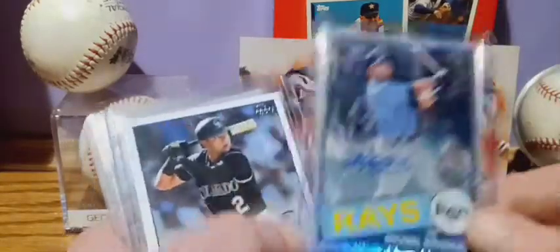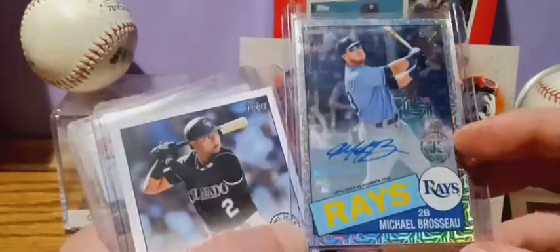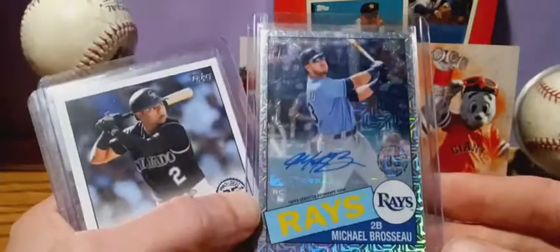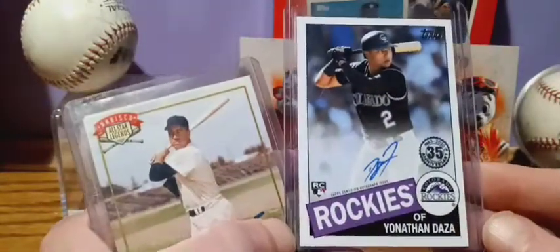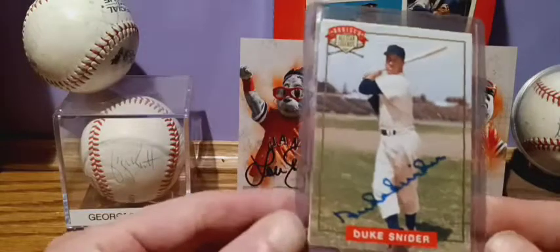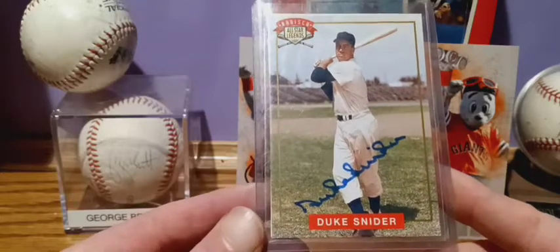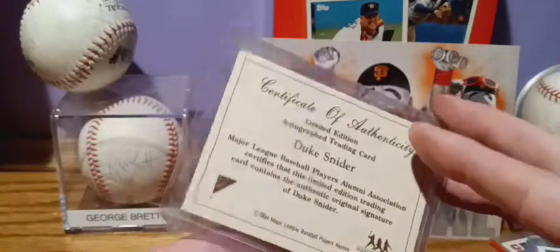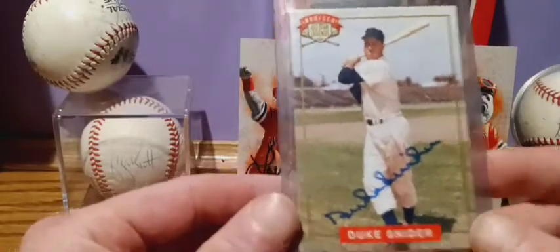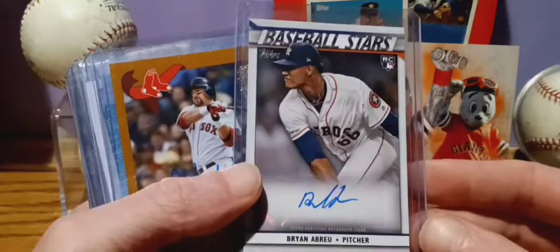Another baseball stars — Aaron Savali rookie, this one is not numbered. Got a Michael Bersuyu rookie, numbered 55 out of 149. Got a Jonathan Daza rookie, this one is not numbered, from Nabisco All-Star Legends — certificate of authenticity on the back. Cool pick up.